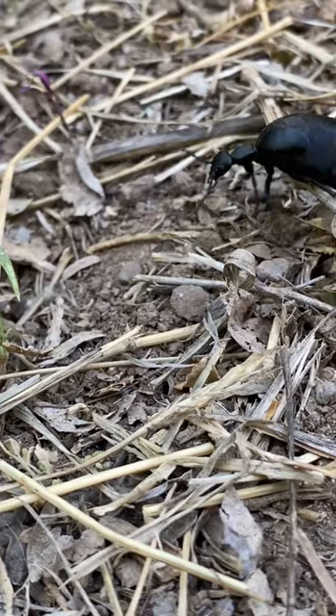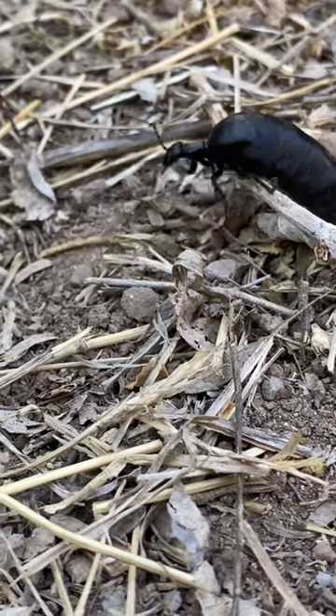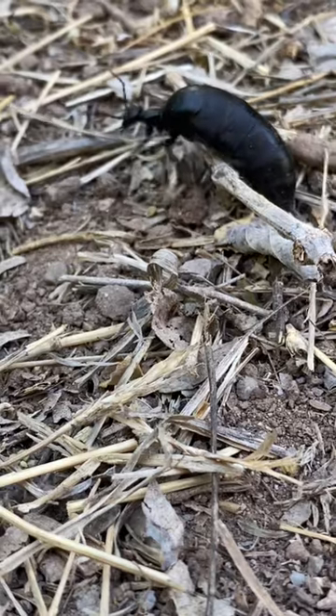You might be wondering why this one has quite the caboose, and that is because this girl is about ready to lay some eggs.